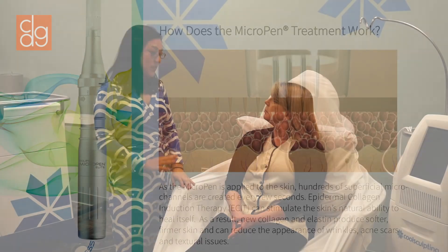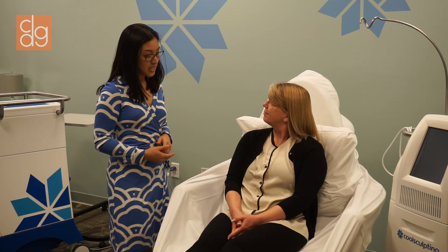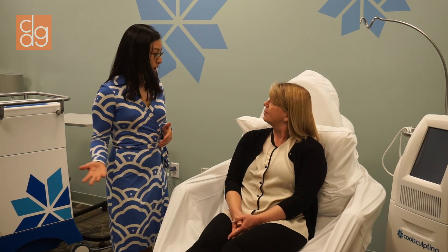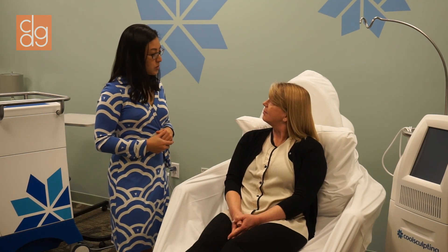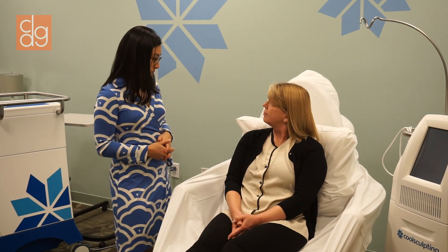So the treatment is very, very comfortable, and there's very little downtime. That's probably the best thing about it. For example, if you wanted to do it during lunch, you could be at work right after. Most people just experience a little bit of redness and swelling after the procedure.